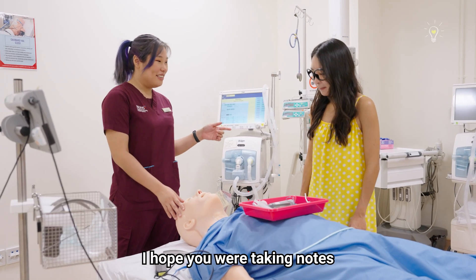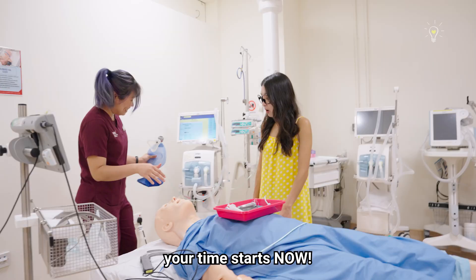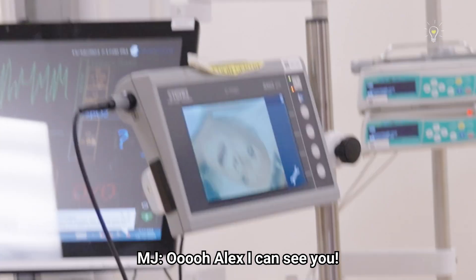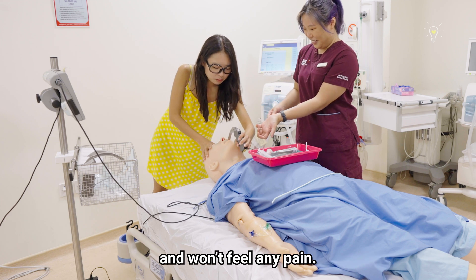I hope you were taking notes because now it's your turn to try an intubation. Me? Yeah. On your legs? You have five minutes — your time starts now. Okay, I pick up the laryngoscope. We start by giving medications to make sure the patient is safely sedated so that they won't move during the procedure and don't feel any pain.